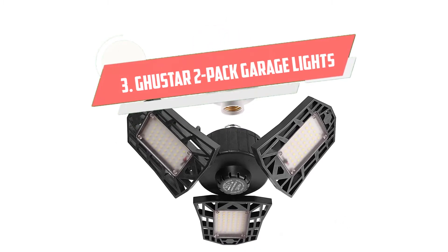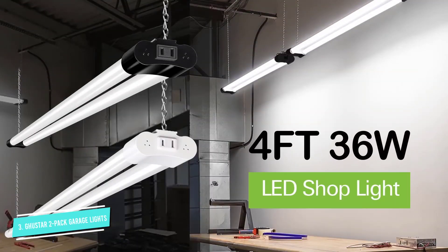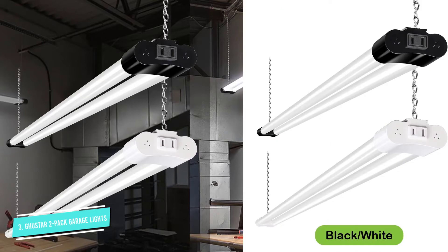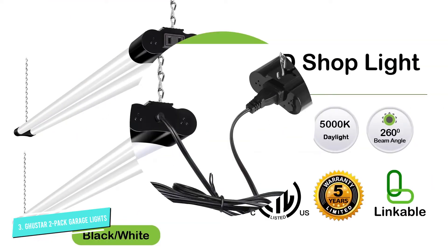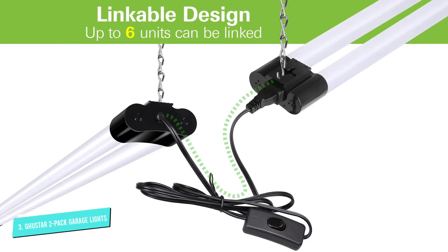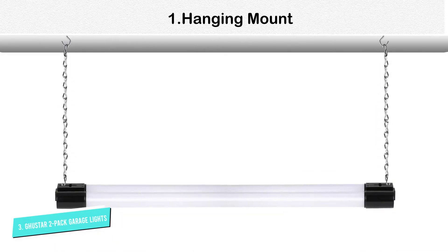Number 3: Guster 2 Pack Garage Lights. Guster's 2 Pack Garage Lights feature three ultra-bright LED light panels with 6000 lumens and a color temperature of 6500K. The 60W lights have a wide-angle adjustable design, so you can position them as required. Each panel adjusts 90 degrees.